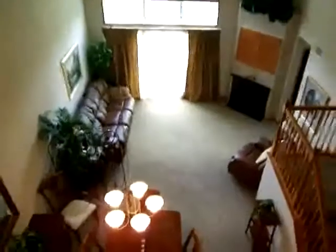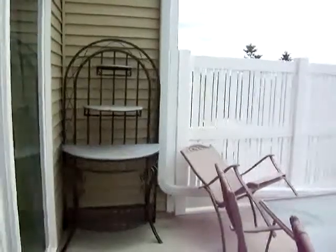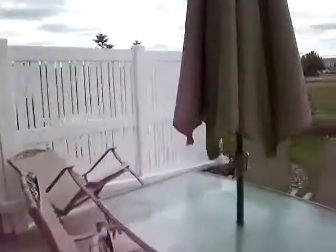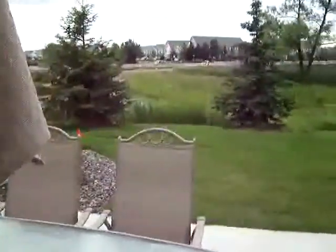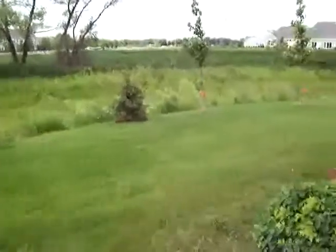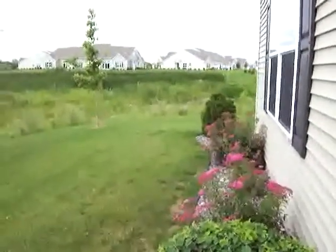Looking over the edge of the loft into the living area. This is an end unit surrounded by wetlands — lots of birds and wildlife. Lots of space, nice location.